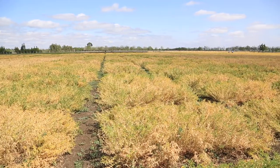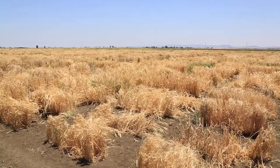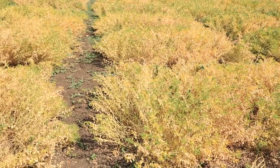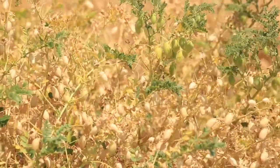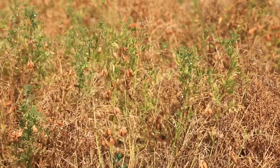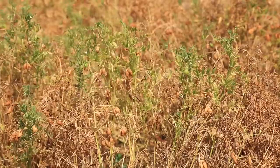Our gene bank activities here are focusing on multiplying the land races and the genetic resources of cultivated barley, durum wheat, bread wheat, lentil, and chickpea. We have almost 10 hectares planted to genetic resources within what we call the activity of reconstruction. There are almost 14,000 accessions coming from Svalbard that are multiplied here this season, and we have other accessions coming within the normal activities of the gene bank.